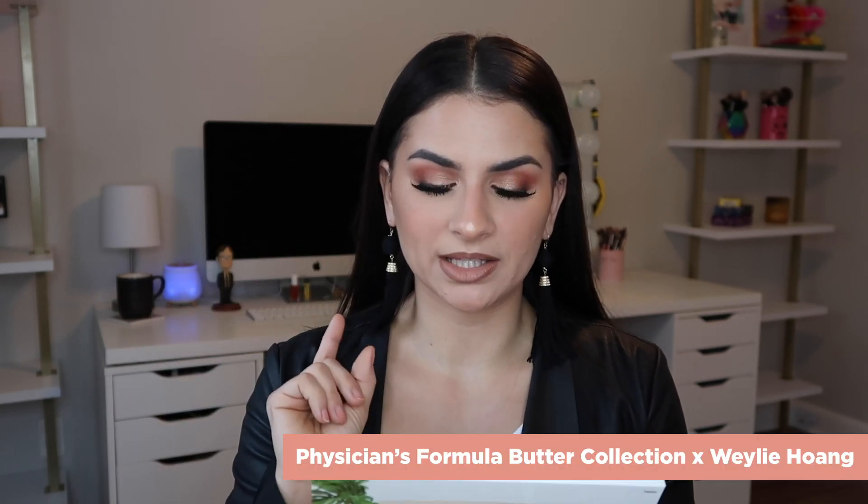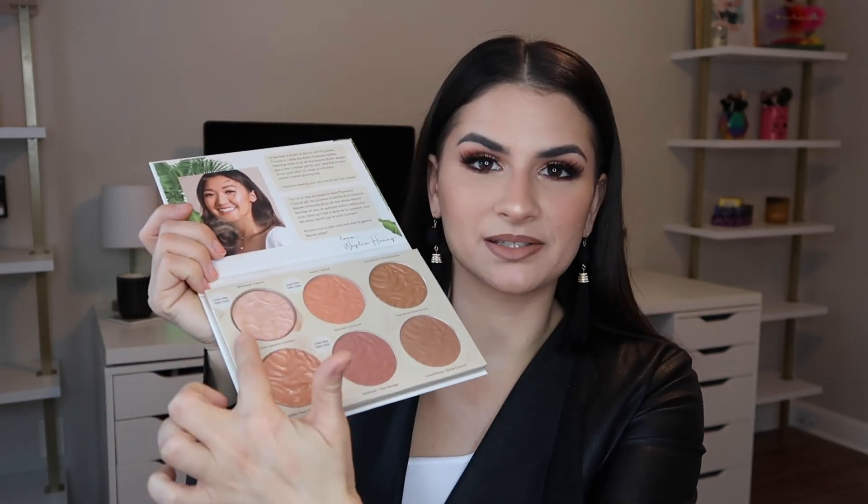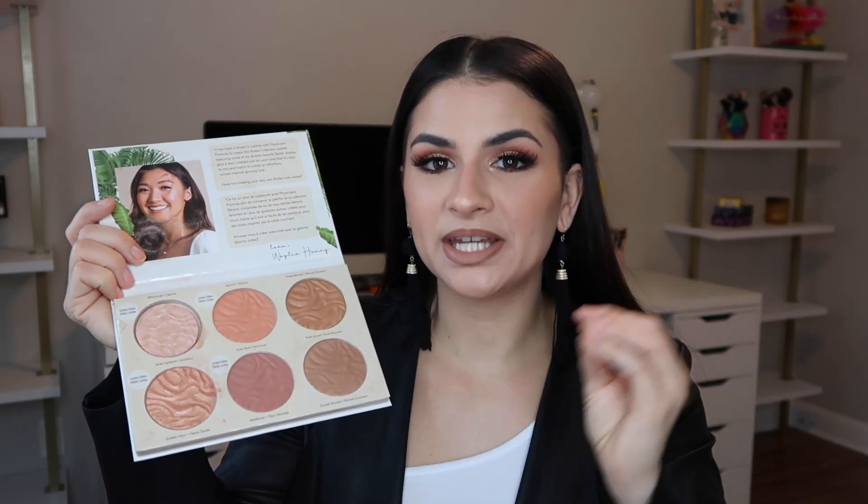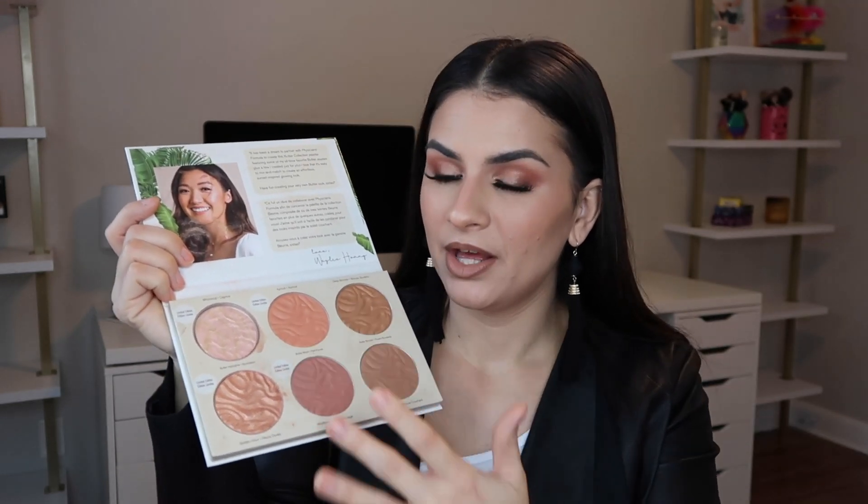I also have to mention the Butter collection — this was a collaboration with influencer Wiley Huang. This palette is beautiful. These blushes are chef's kiss. The bronzers are really nice and very pigmented. The bronzers, blushes, and highlighters are all extremely pigmented — they're a little powdery with some fallout, but the colors are heavenly. So if you can buy them on their own — Apricot and Wildflower — I would really recommend Physicians Formula's Butter Blushes.